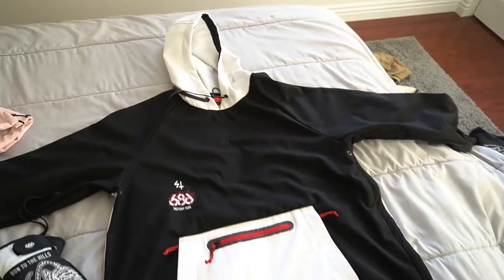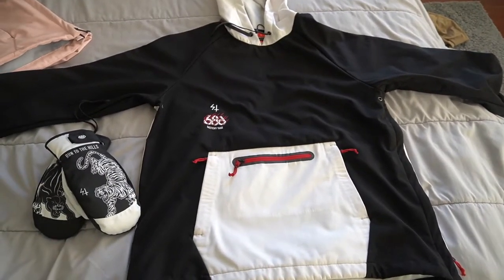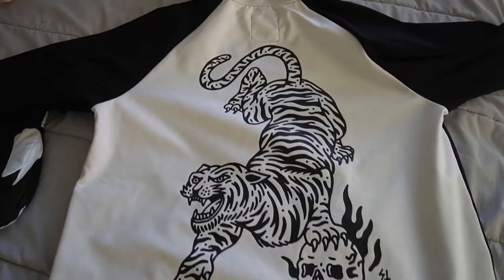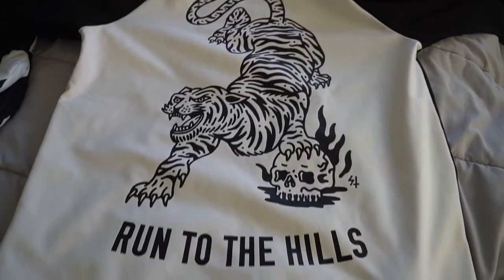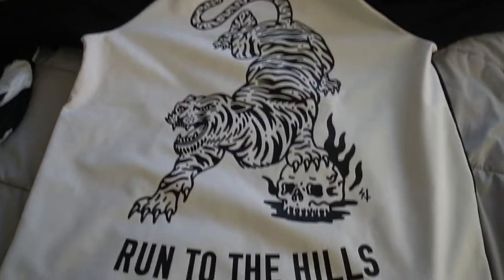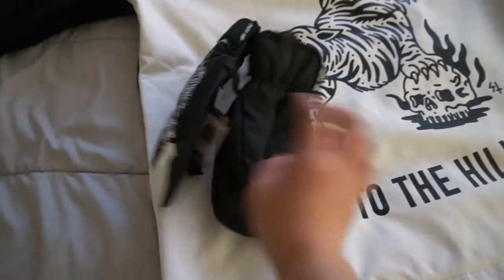The first jacket we have here is the Sketchy Tank collab — it's kind of like panda style, as you can see. But the best part of this jacket is the back side. It has a tiger on it — it's so sick. Probably the coolest design I've ever seen on a jacket. And I have the matching pair of mittens to go with it.